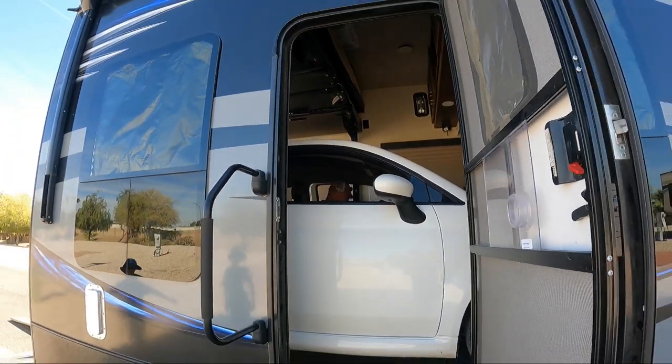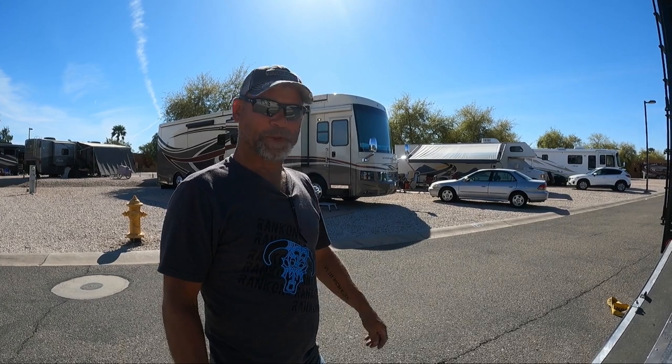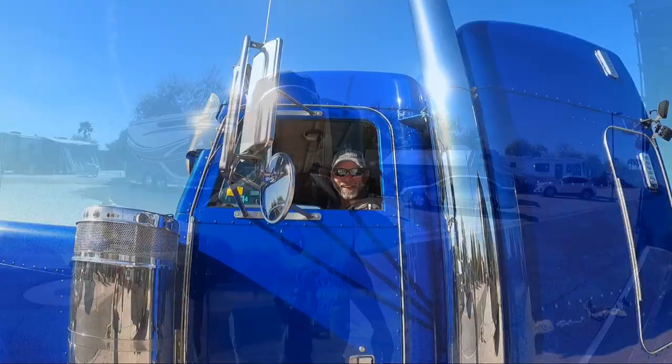Went better than I thought. It's pretty much loaded and tied down and closed up and away I go — back north to Saskatchewan. Bye.